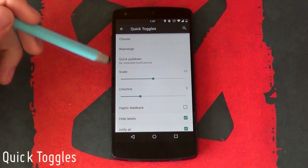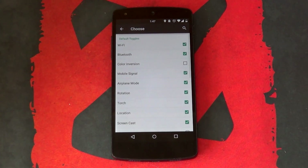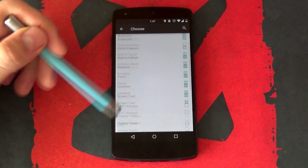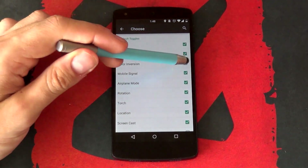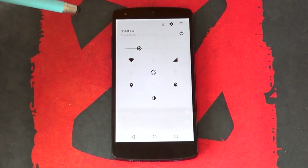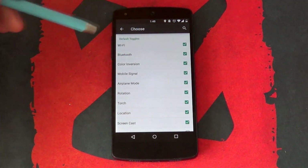First up, we have their quick toggles. Something Cataclysm does very well is sticking to the clean stock look. This by far has to be one of my most used features on an Android device, so naturally I'd want something special. Cataclysm excels in this area, giving you the option to toggle a variety of shortcuts such as the usual Wi-Fi, Bluetooth, torch, to some not so usual features like color inversion and battery saver.